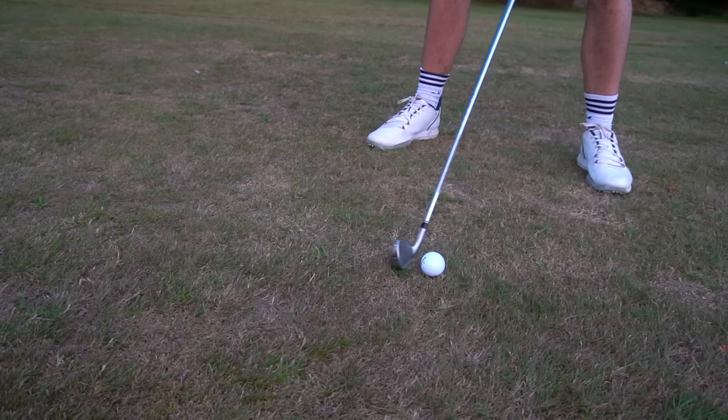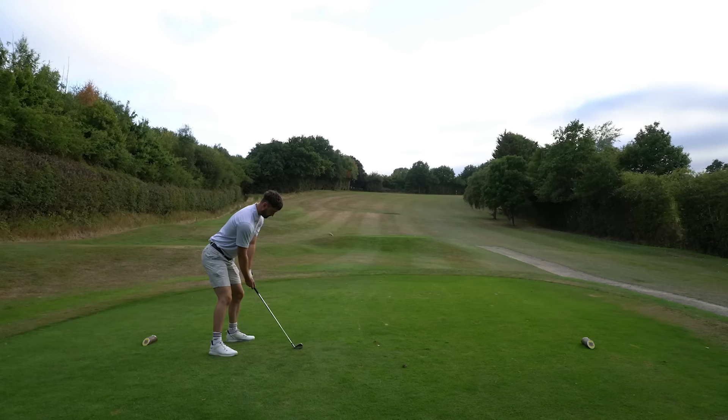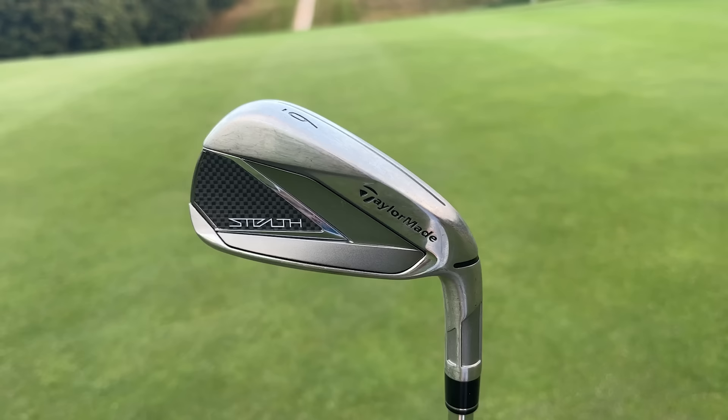The offset of this club is quite minimal in comparison to other game improvement irons. It does still provide a lot of forgiveness, but if you want a lot of help there are other irons better suited towards you. Nevertheless, it comes at quite an affordable price and is a really good looking iron — perhaps one of the best looking in this category. If you want an all-around game improvement iron, this is great, but if you want to focus specifically on forgiveness, there are some that are a little bit better.